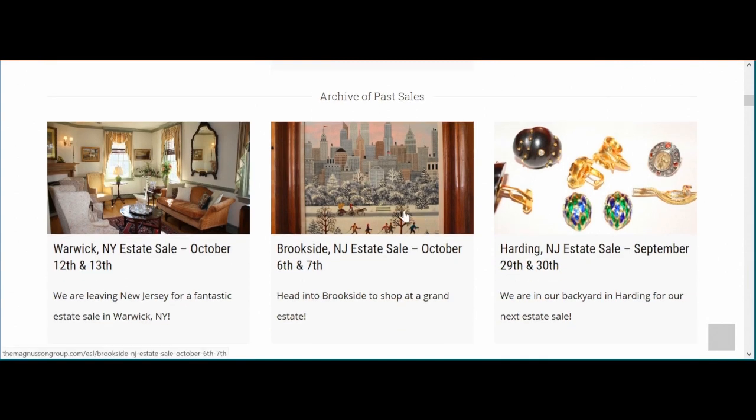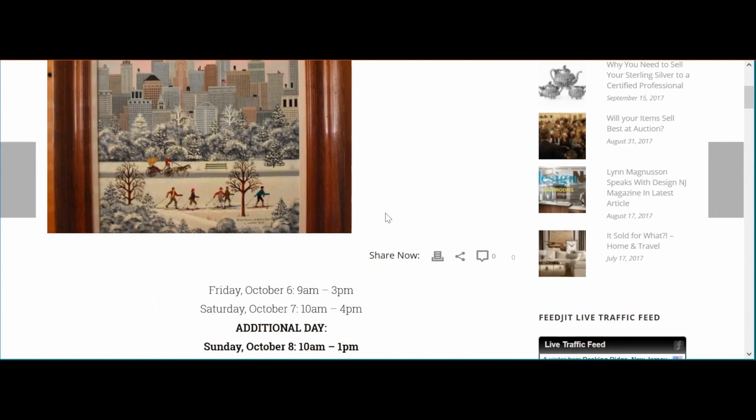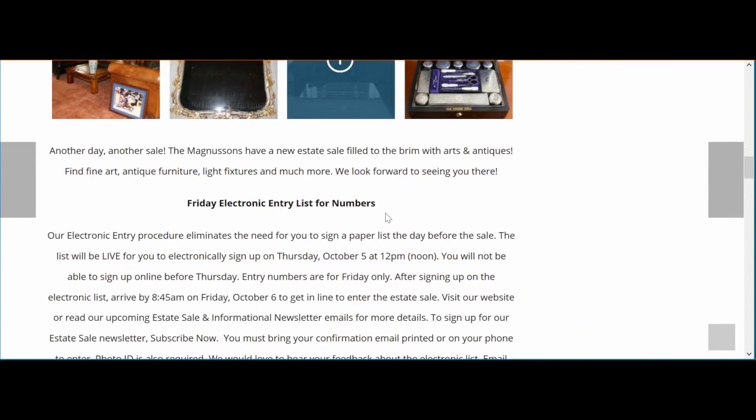For the purposes of this video, I'm going to be looking at our Brookside estate sale. Now we're on the Brookside estate sale listing. If you scroll down, you can see information about the sale, including information about the entry list.